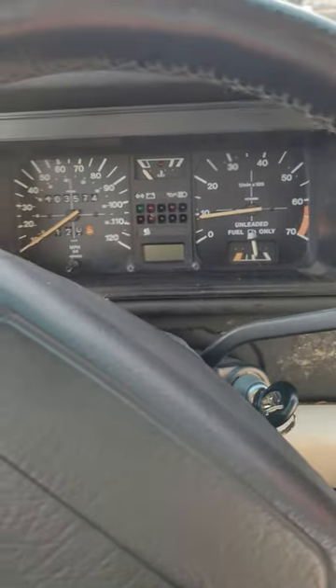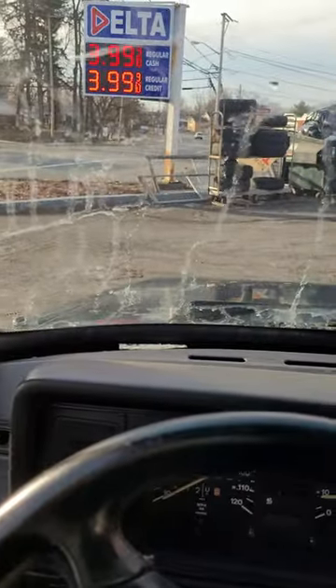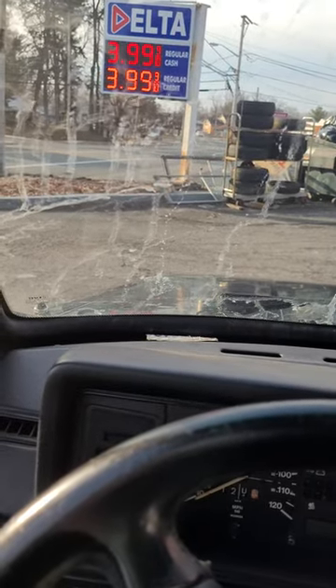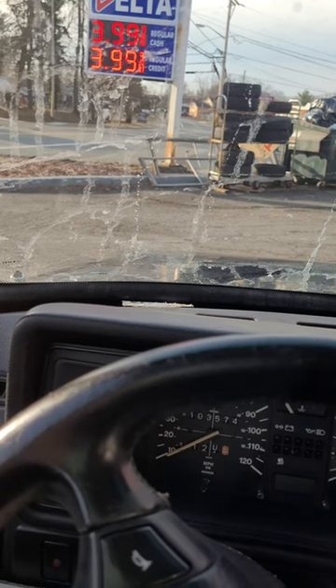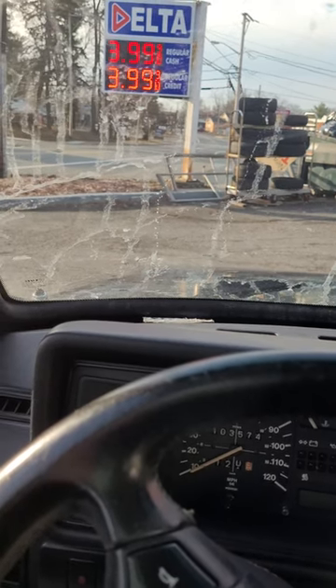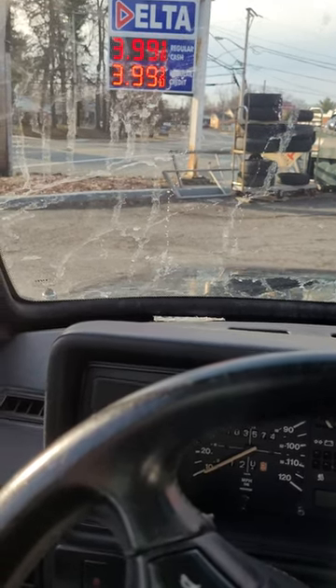Alright, so I'm at the gas station. They just changed the price — $4 for regular, plus is $4.20, and premium is $4.69. Check my stories, I just posted.